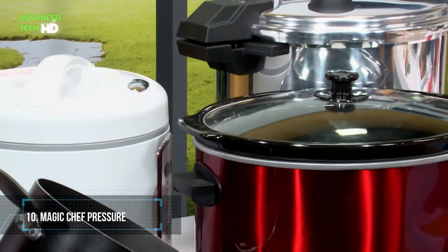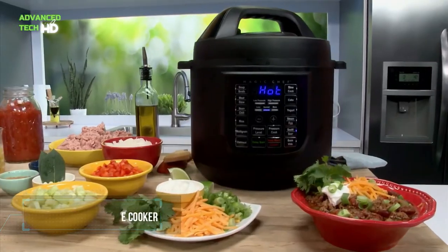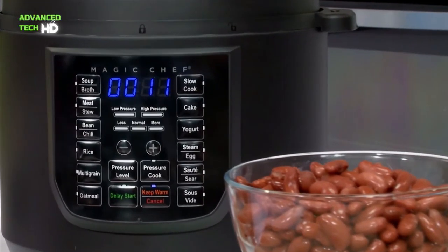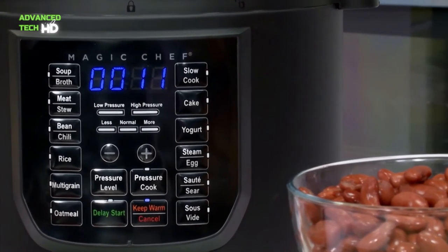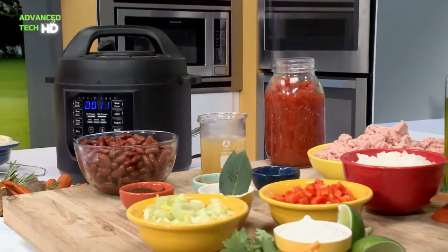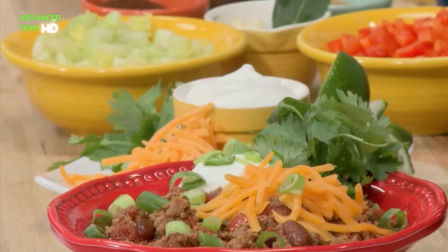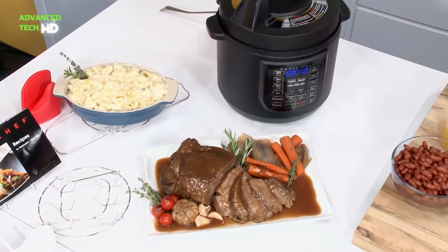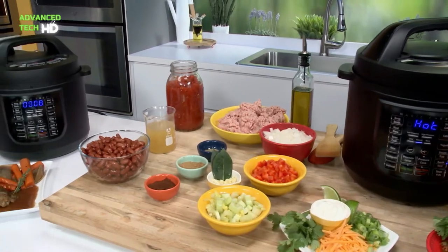Number 10. Magic Chef Pressure Cooker. At the end of the list, it is the Magic Chef Pressure Cooker. Magic Chef's Multicooker features 9 cooking methods, including pressure cook, slow cook, rice, steam, sear, yogurt, and keep warm. There are also 14 electronic presets for one-touch cooking convenience. Plus, cooking with pressure reduces cooking time by up to 70%, saving time and energy.